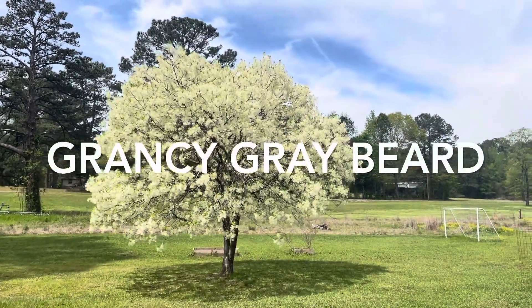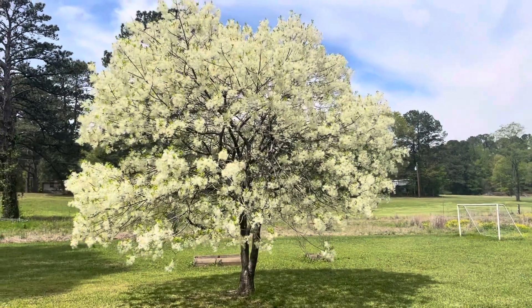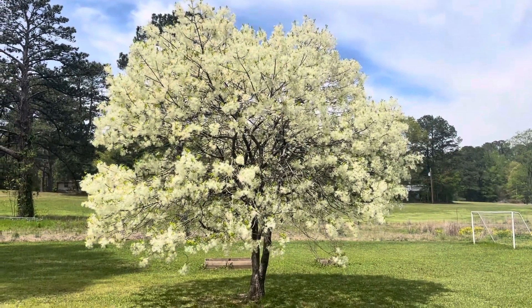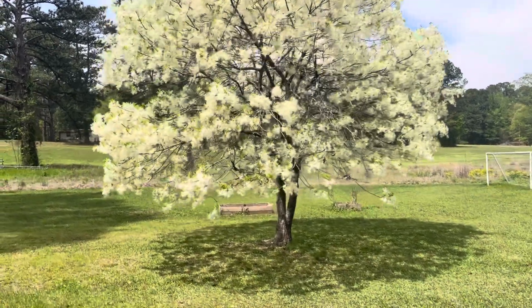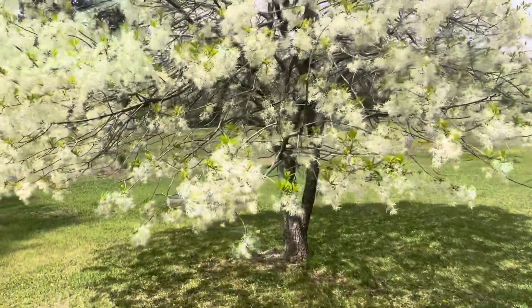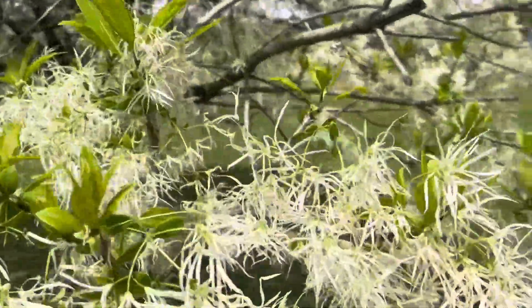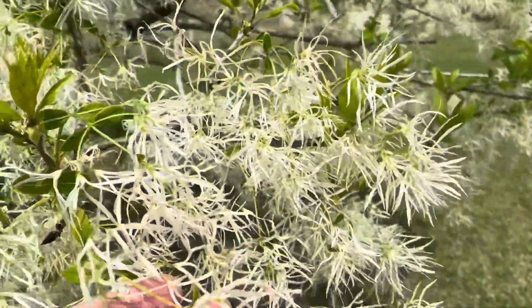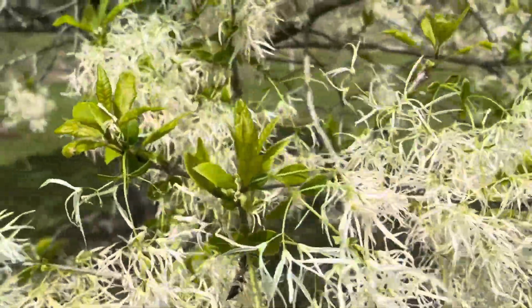This is a Grancy Graybeard, which is a type of fringe tree — I believe it's in the olive family. After all the fringe goes away and the leaves come in, it starts to produce these small, dark purple, olive-looking berries.